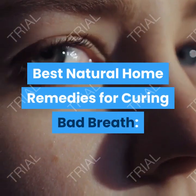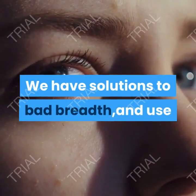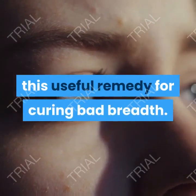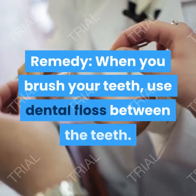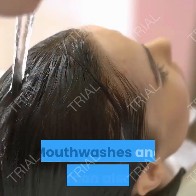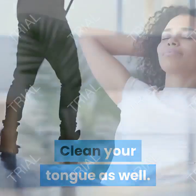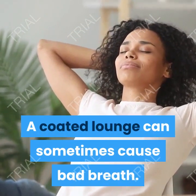Best natural home remedies for curing bad breath. We have solutions to bad breath. When you brush your teeth, use dental floss between the teeth. Mouthwashes and rinses can also help. Clean your tongue as well. A coated tongue can sometimes cause bad breath.